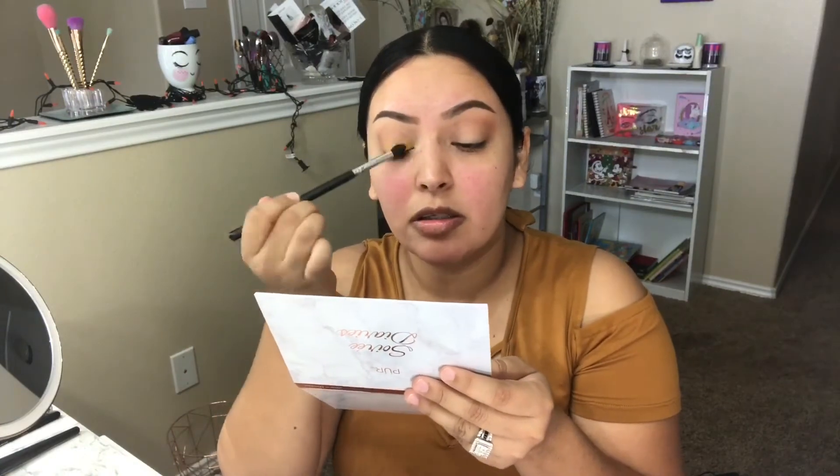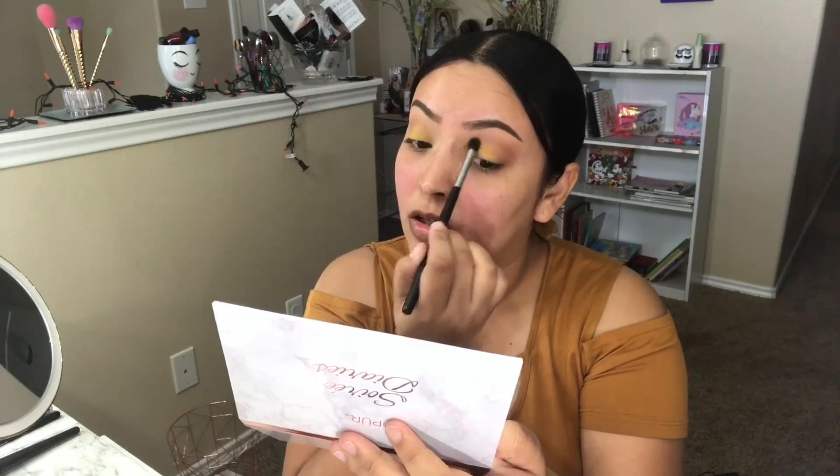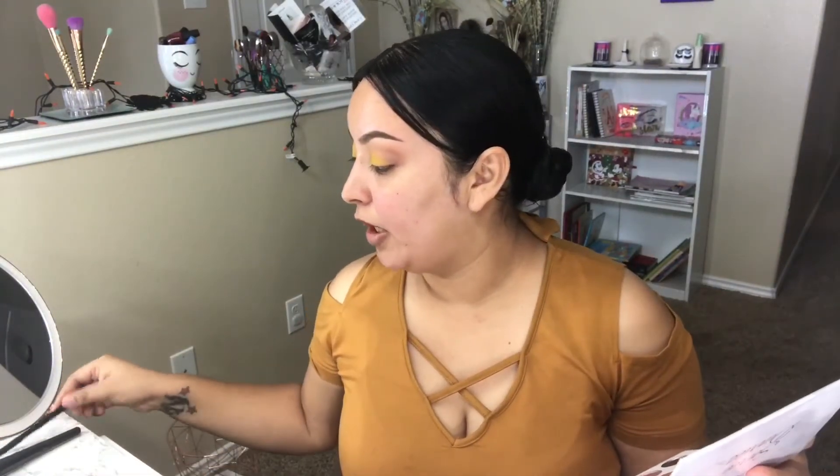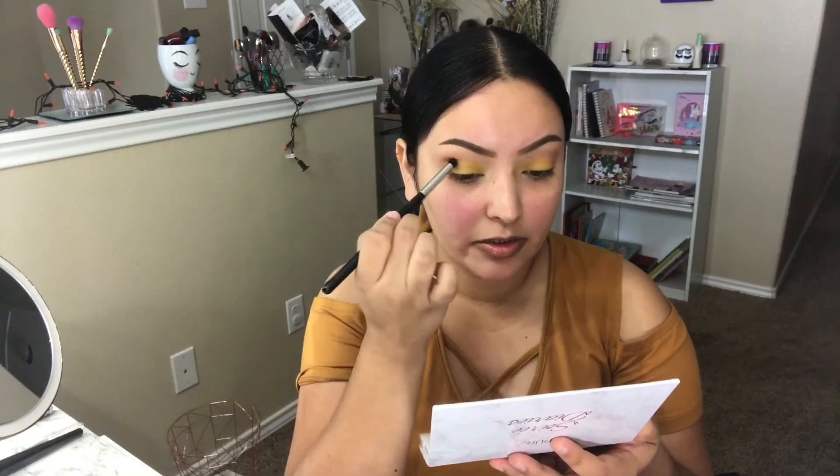For my lid color, I'm going to take a yellow shade from the Juvia's Place Blaze palette. I'll use the Morphe M411 to apply that. Then I'm going to take the Morphe M578 with the shade Splurge — just a matte brown — and try to deepen the crease.